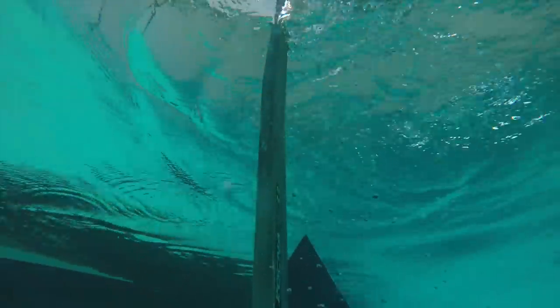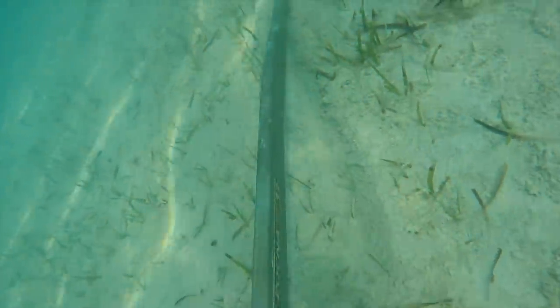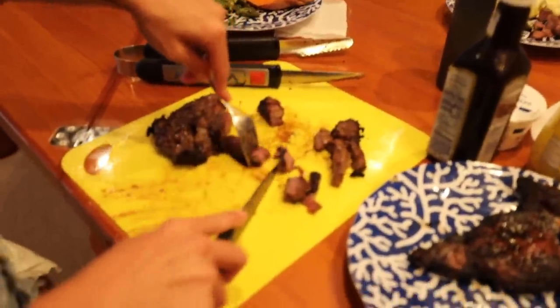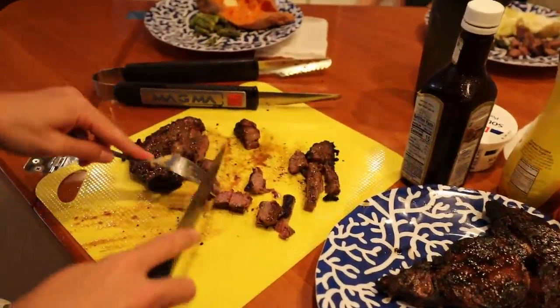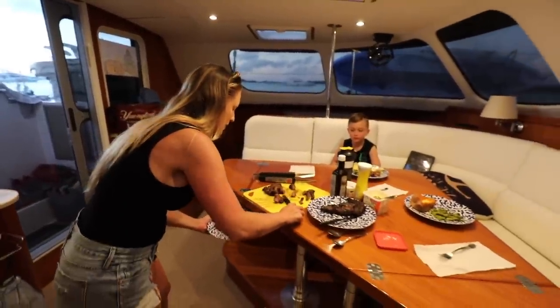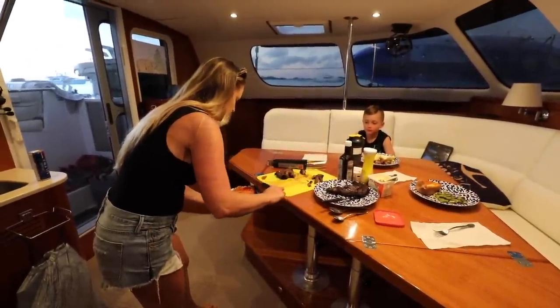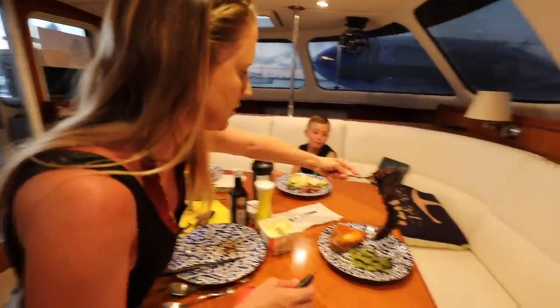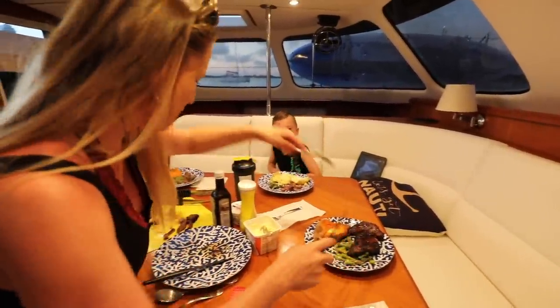We dropped the hook just off Staniel Key and fired up the grill for the steaks. Dinner is served — looking spectacular. Everything turned out awesome.